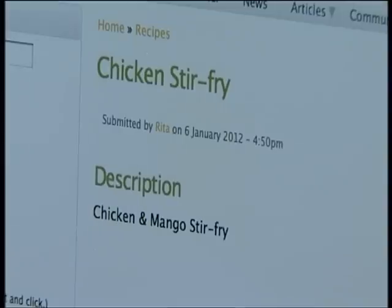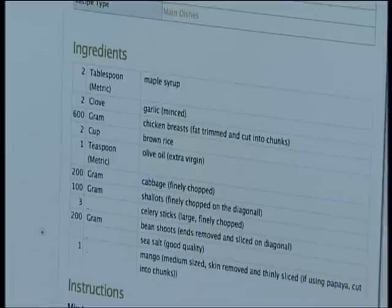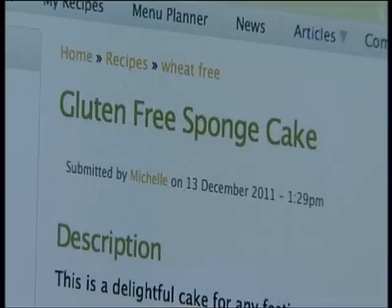You can actually select the ones that are suitable for you, and you will get a menu that's actually specific to your needs. It took two years to create. The site has more than 500 recipes and is constantly updated.